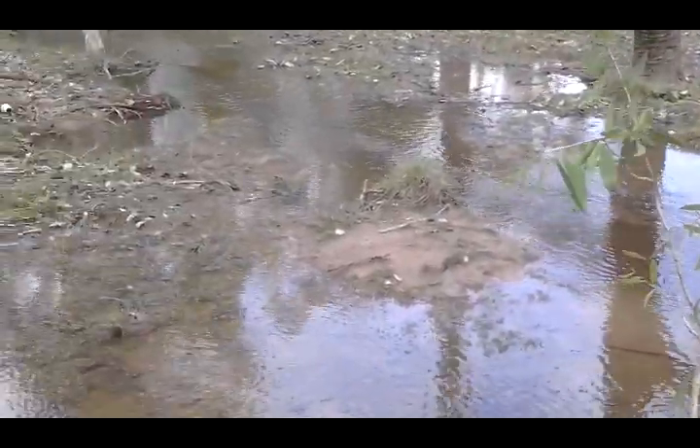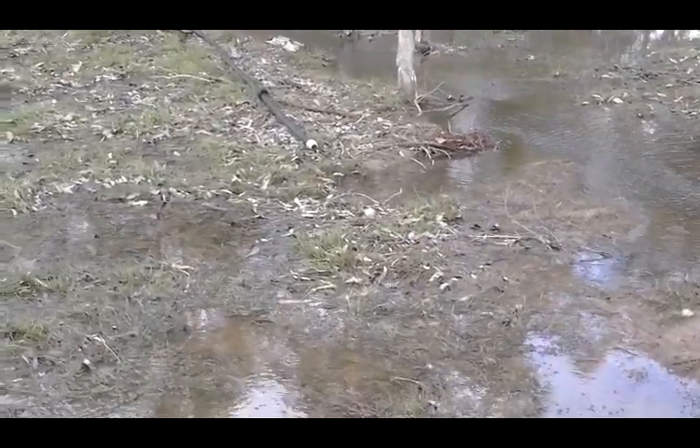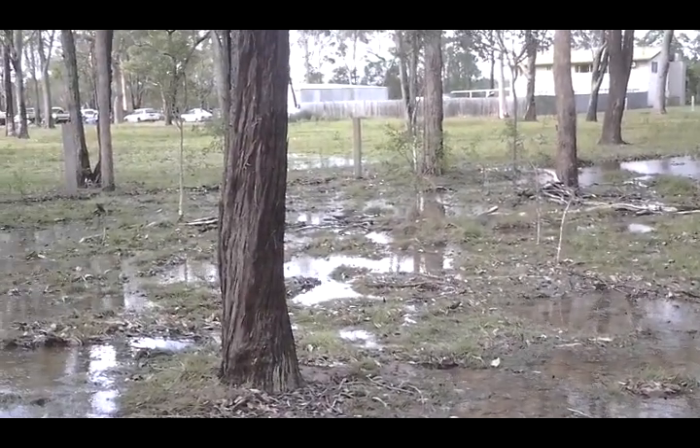This is still overflowing quite a bit, with water running out of that area. It's just trickling along now.